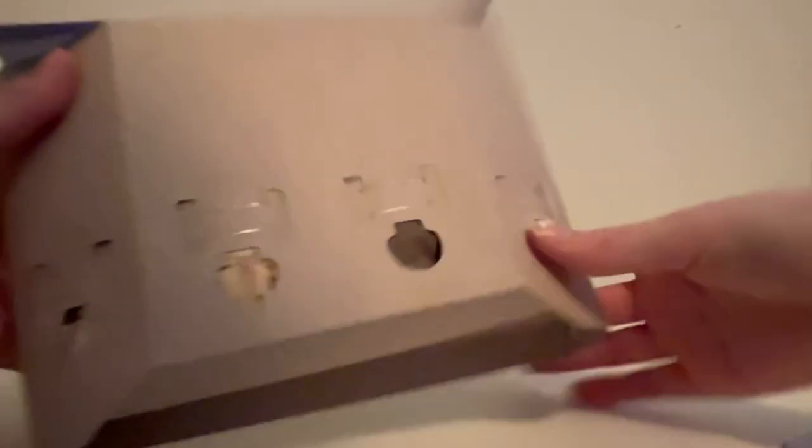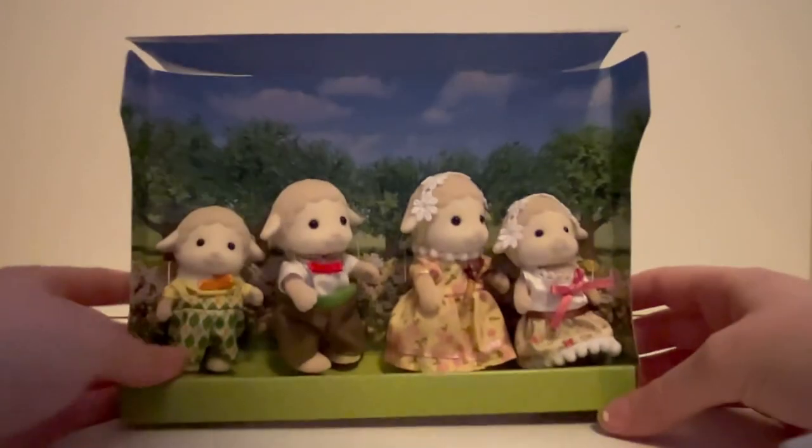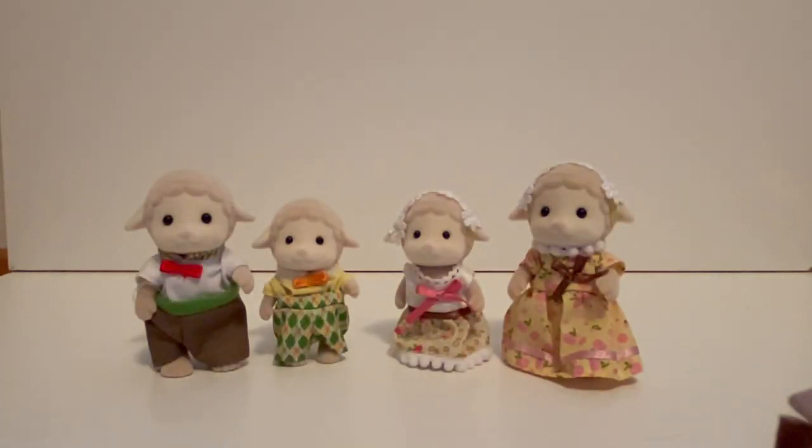It looks like they're all tied in, so just give me a second to cut their ties. Okay, I've cut them loose from the box and they're unboxed now. I'm just going to read their descriptions from the bottom of the box.